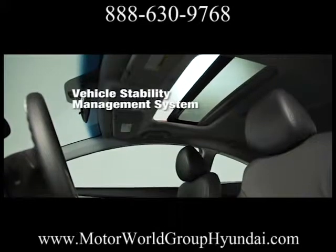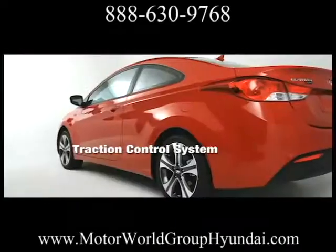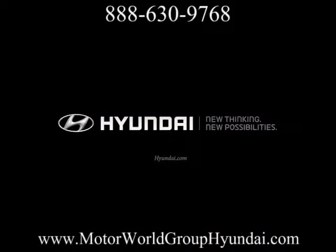And to keep you safe behind the wheel, there's anti-lock brakes, six airbags, a vehicle stability management system, and more. The 2013 Elantra Coupe — designed for perpetual motion.